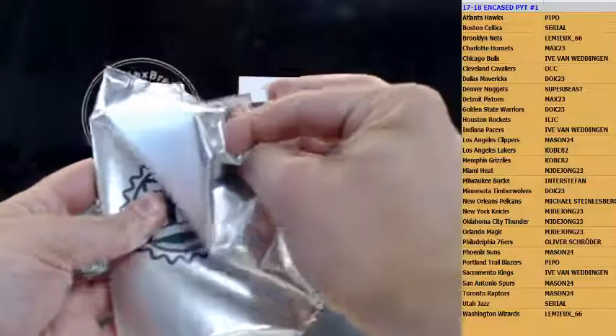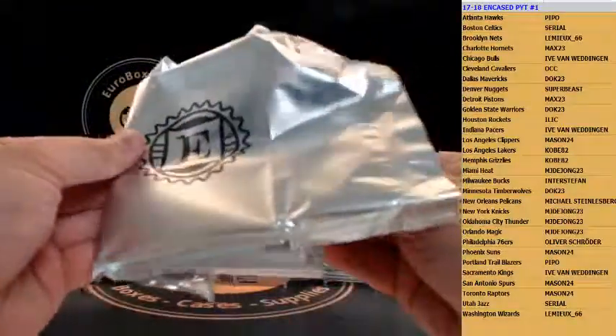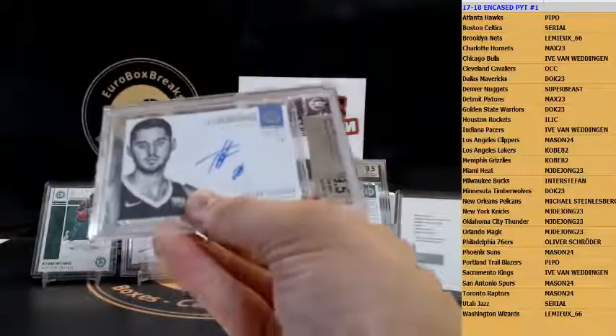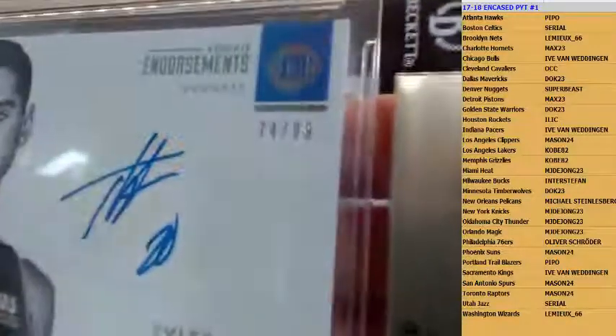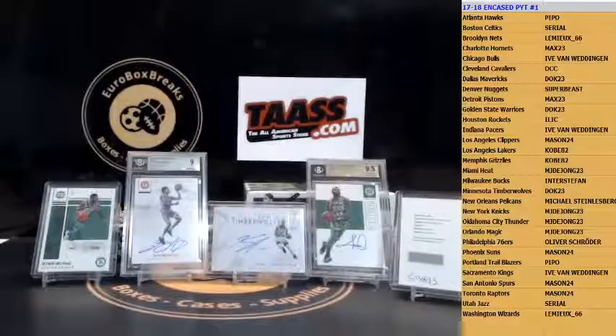That is BGS 9.5 — come on, give us a good rookie! Here it is — Tyler Lydon for the Denver Nuggets, 74 out of 99, going out to Super Beast. Denver Nuggets, Tyler Lydon.